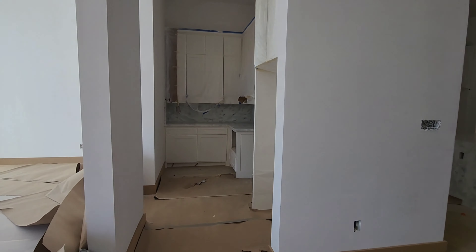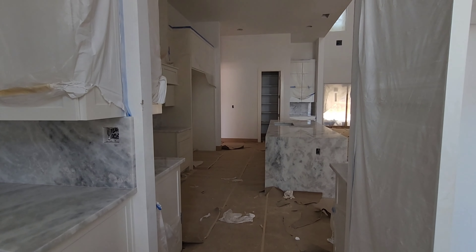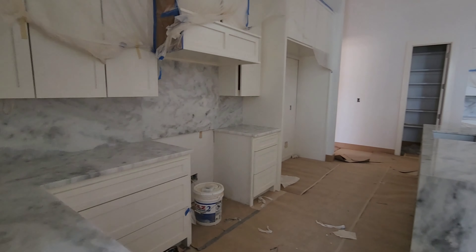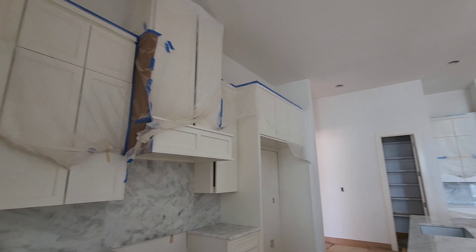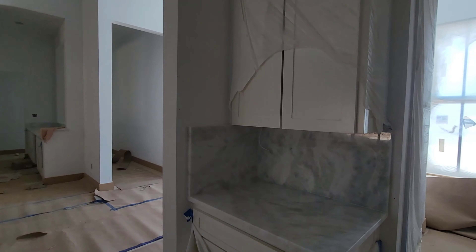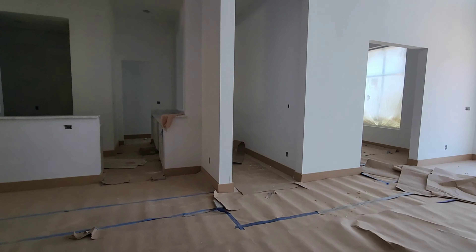This space right here is for an additional fridge, with marble countertops throughout the whole home. It's absolutely beautiful. This house has very tall cabinets and really has that modern look.